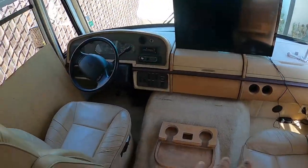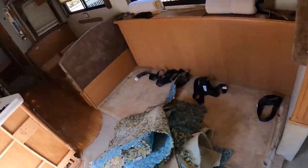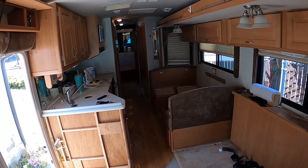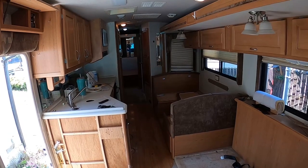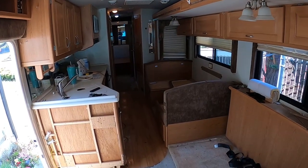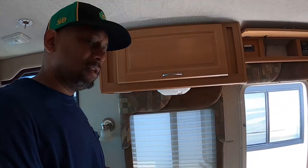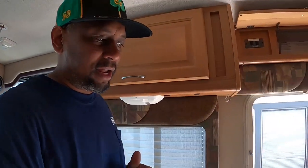Once I get the drapes back up, the TV hung, the carpets steam-cleaned, the seats wiped down, and all the flooring laid out, we'll scrub everything down and put the soft materials back in. Speaking of soft materials, let's take a look at what the lazy boy and the sofa look like now that I've stripped them down.